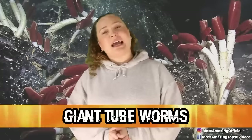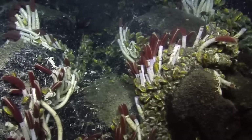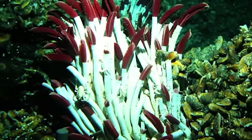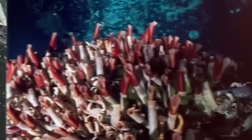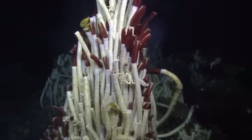In our number 2 spot, we have Giant Tube Worms. These guys were totally unknown to scientists until the discovery of the hydrothermal vents, because these Giant Tube Worms live off of and thrive in these extreme areas. They feed off of tiny bacteria that get their energy from the chemicals coming from the vent water. They grow to be around 8 feet or over 2 meters, and they have no mouth or digestive tract. Instead, they rely on bacteria to live inside of them for their food — like a wonderful symbiotic relationship. These guys can best be spotted by their bright red plume, which is used for exchanging compounds with the seawater such as oxygen and carbon dioxide.